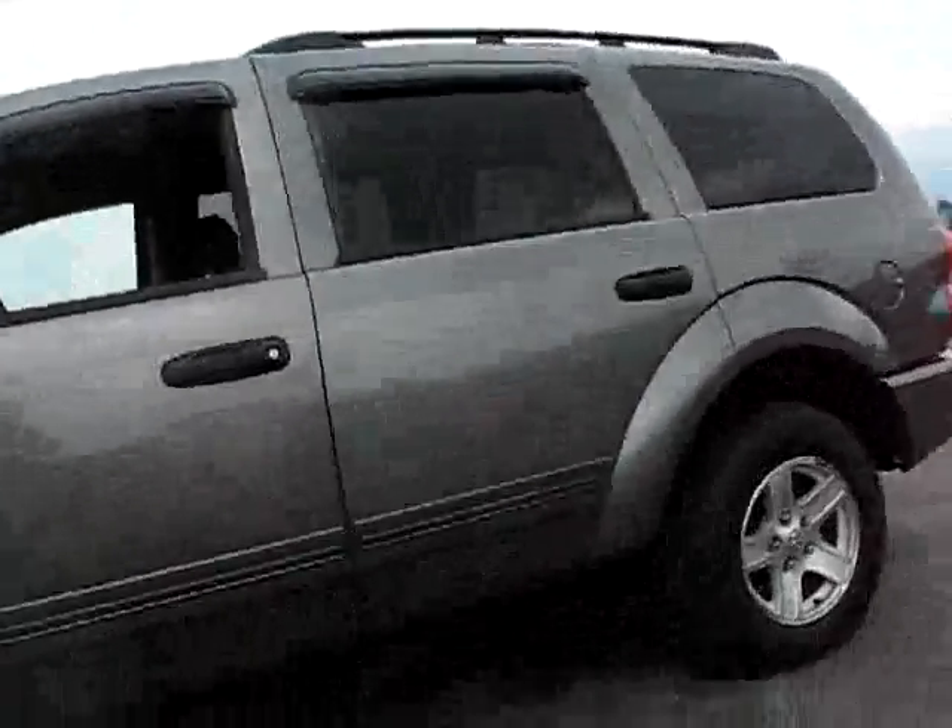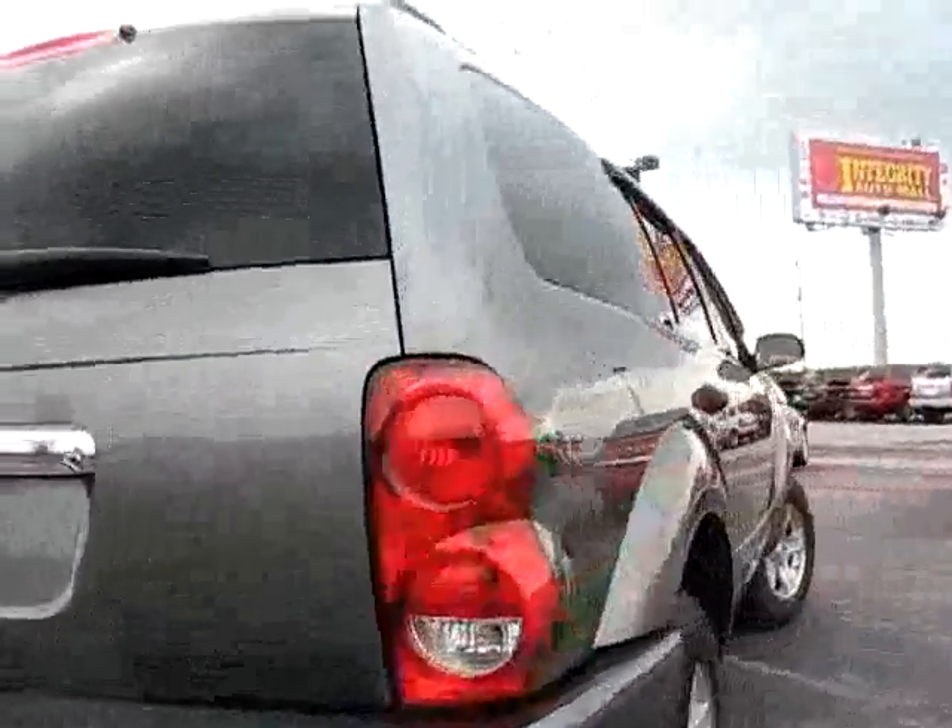611, 647, 2005 Dodge Durango, low miles — 58,000 on an '05. Reese class 4 trailer hitch receiver.